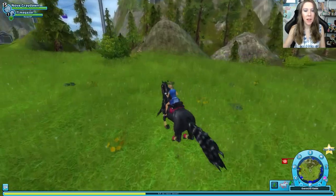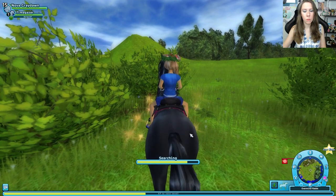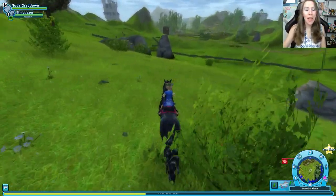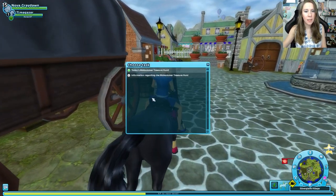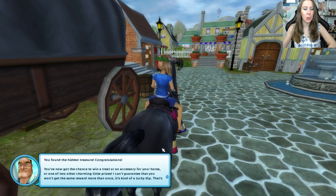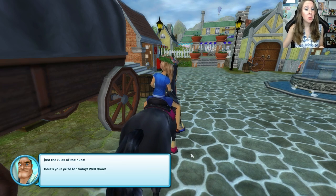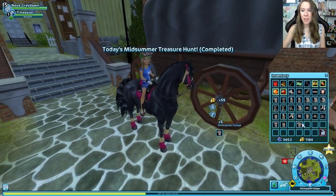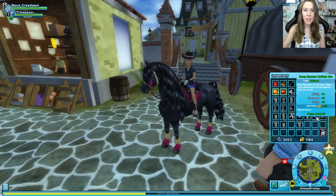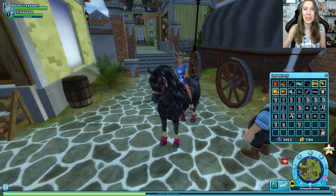Today's clue has led us to Everwind Fields, up past where Landon has his sheep, closer to North Link. What's this — a hidden golden treasure trove! That took a long time, but we found it. Back to Felix to get our prize. You found the hidden treasure — congratulations! Now you've got the chance to win a treat or an accessory for your horse, or one of two other charming little prizes. It's a black midsummer blouse — which matches our new horse! We also have a black hat. I really love the mermaid shirt though, I'm keeping that one on.